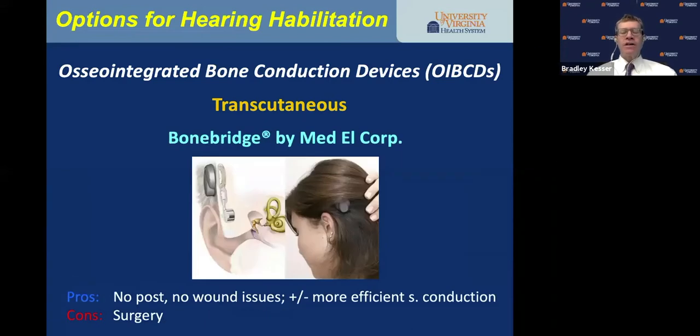The BoneBridge by MedEl is gaining traction — no post, no wound issues. Unlike other devices where the active transducer is worn outside, the BoneBridge active transducer is actually in the bone itself. It receives sound and sends it across an induction coil to a magnet inside, and then the actuator vibrates the bone directly — potentially more efficient sound conduction. It requires surgery and drilling a well for the canister, but it's fairly straightforward.